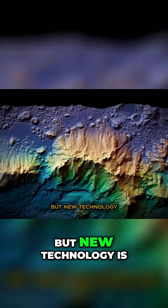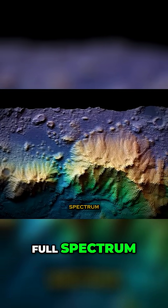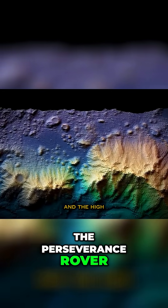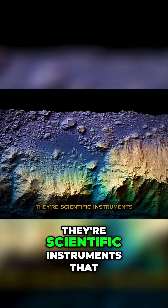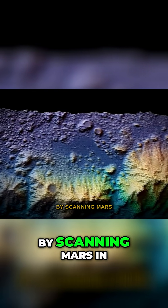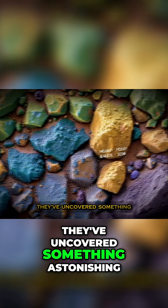But new technology is changing everything. Now we're seeing Mars in full spectrum. Enter the Mars Reconnaissance Orbiter, the Perseverance Rover, and the HiRISE camera. These aren't just cameras — they're scientific instruments that analyze light across multiple wavelengths. By scanning Mars in infrared and ultraviolet, they've uncovered something astonishing.